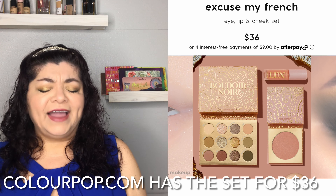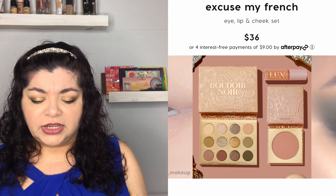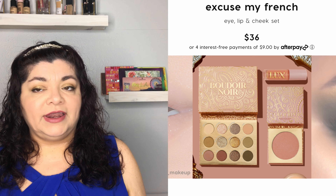ColourPop has the Parisian French Collection retailing from $8 to $18, which includes two eyeshadow palettes, four lip glosses, two jelly eyeshadows, and two blushes — all very natural and muted looking. This is perfect for someone who likes a more natural makeup look. You won't spend a fortune and you can put everything in a cute little basket.